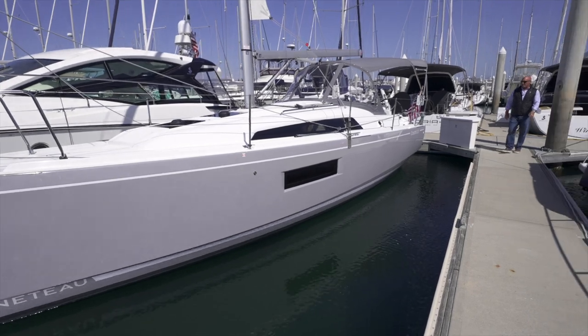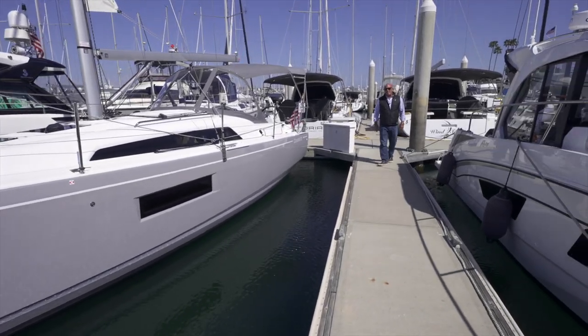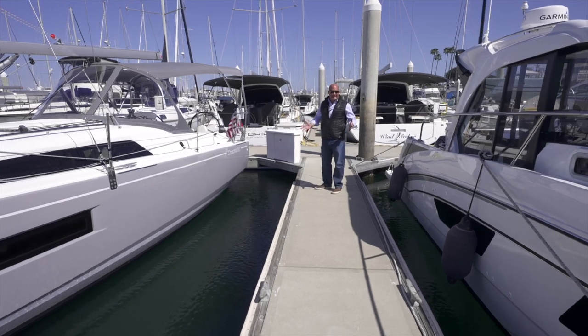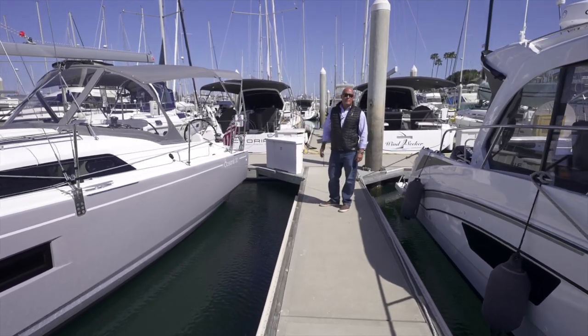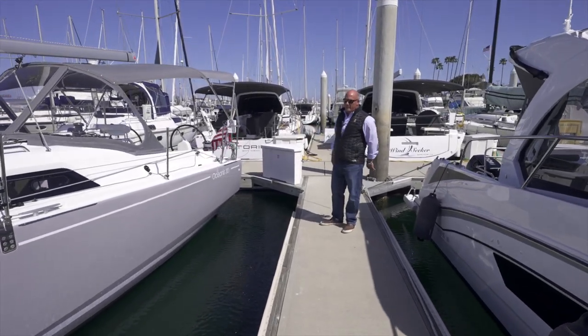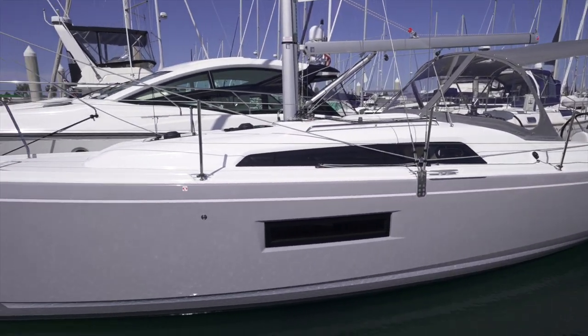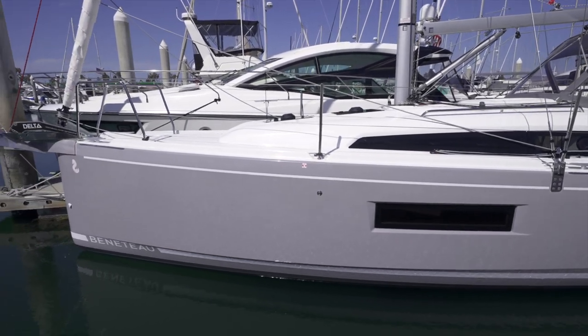Hi everybody, welcome back to South Coast Yachts in San Diego, California. I'm Barrett Canfield and I'm here to show you a boat I'm really excited about because I want it. It's the new Beneteau Oceanus 30.1 — 30 feet of performance cruising sailboat. Just a really sexy, beautiful, well-built boat that I think would be perfect for me.